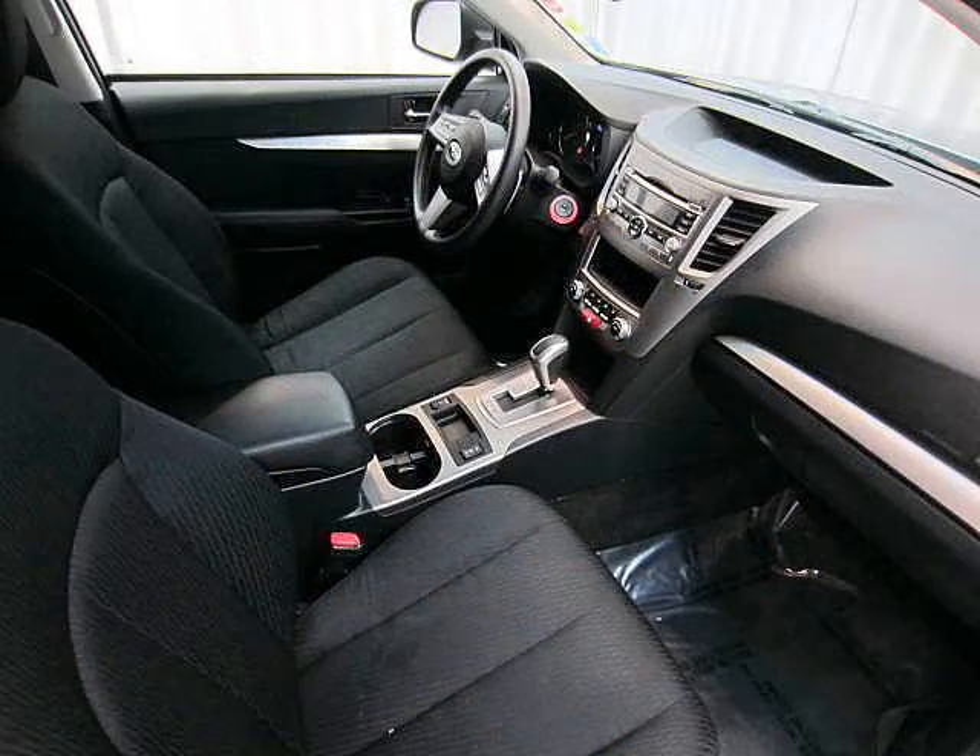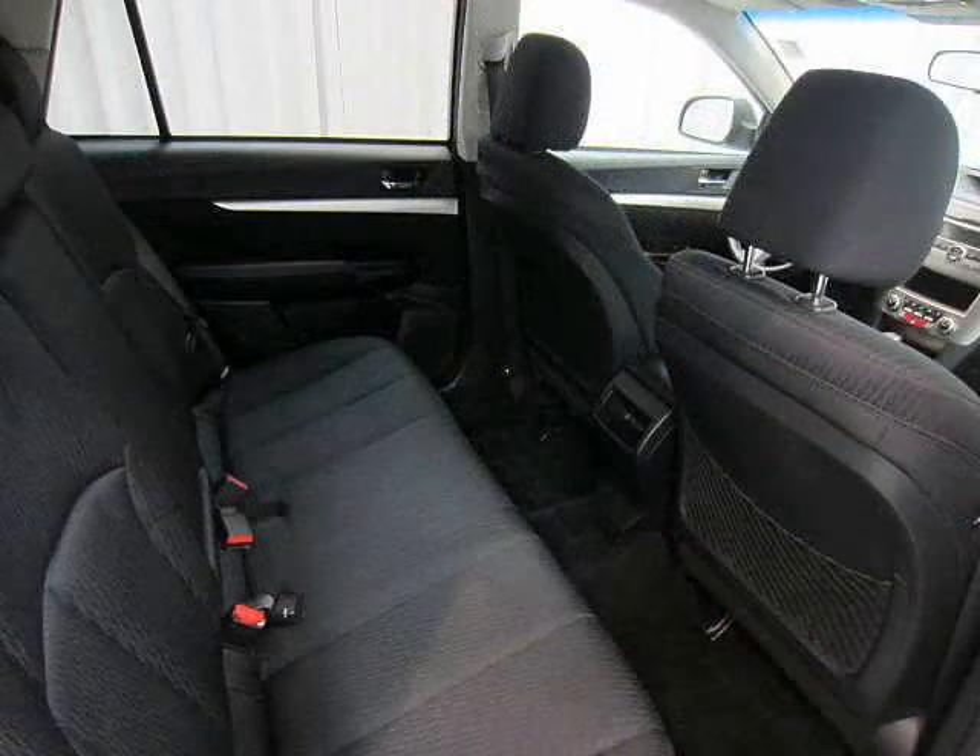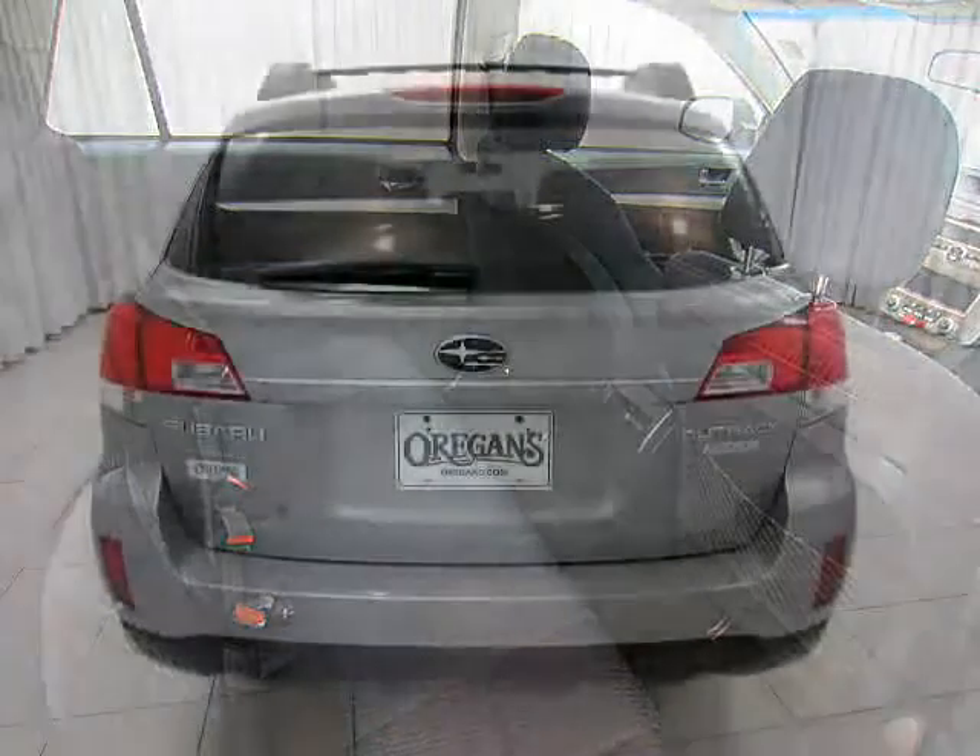But with a hatchback, split-fold down rear seats, and a roof rack, it'll hold anything you want to put in it or on it, from groceries to a mountain bike.